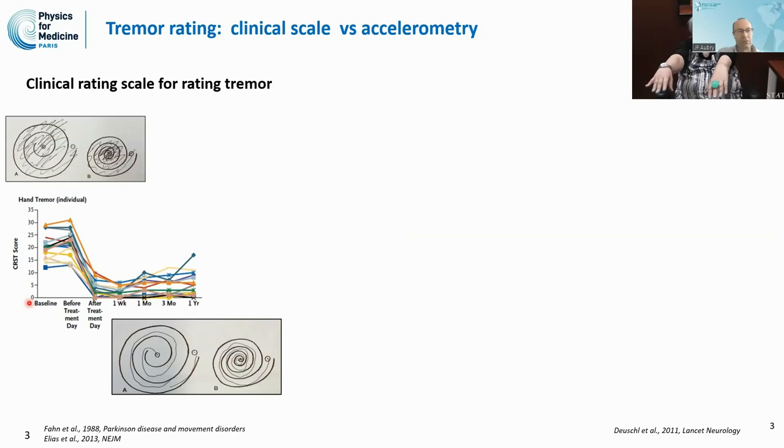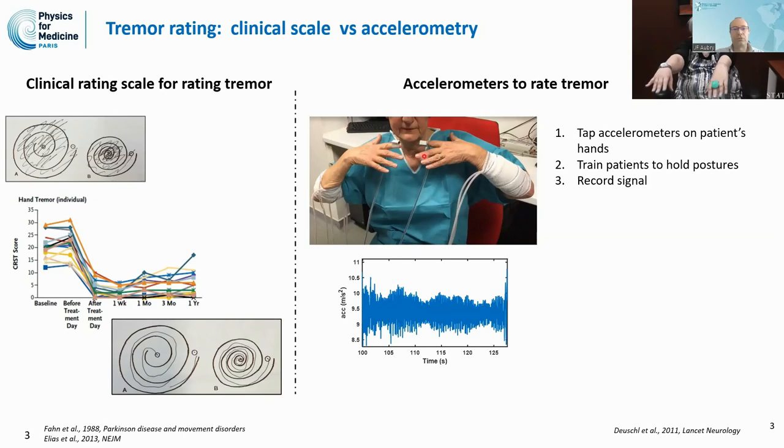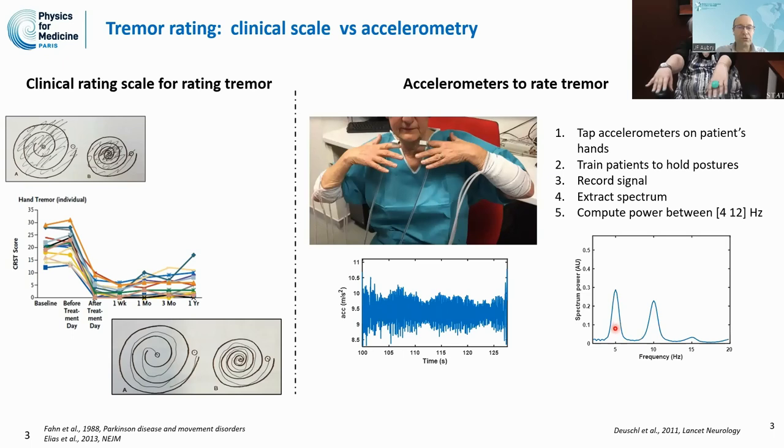It is also possible to use accelerometers attached to the patient's hand in order to measure the tremor. We ask the patient to hold the posture and record the tremor. We record the signals from those accelerometers, extract the spectrum from those signals, and compute the total power, which is the power within the 4 to 12 Hz band. This provides us with the power of the tremor.